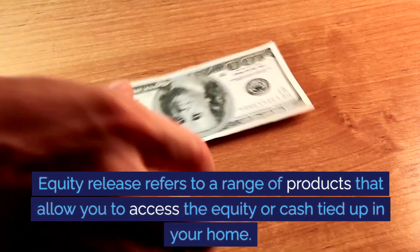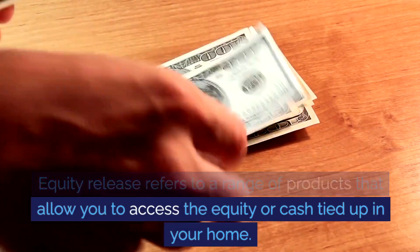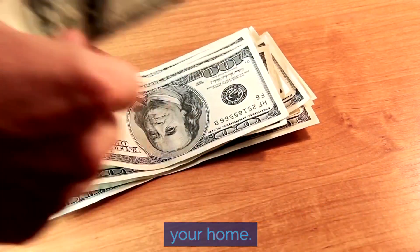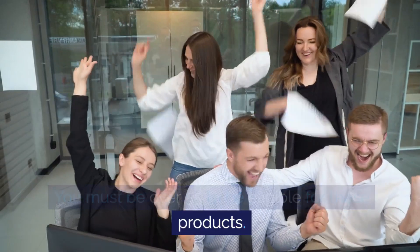Equity release refers to a range of products that allow you to access the equity, or cash, tied up in your home. You must be over 55 to be eligible for these products.